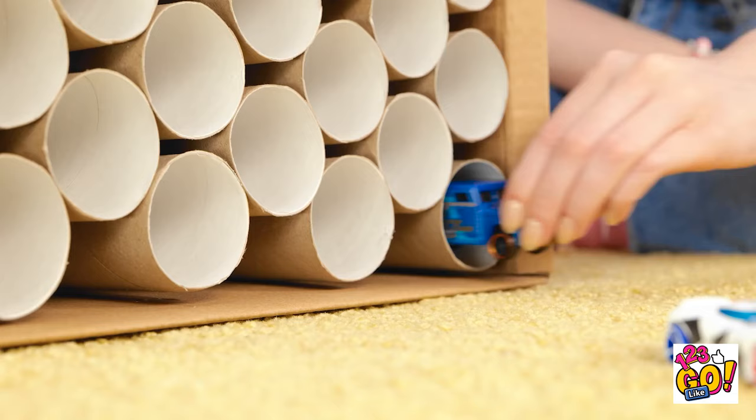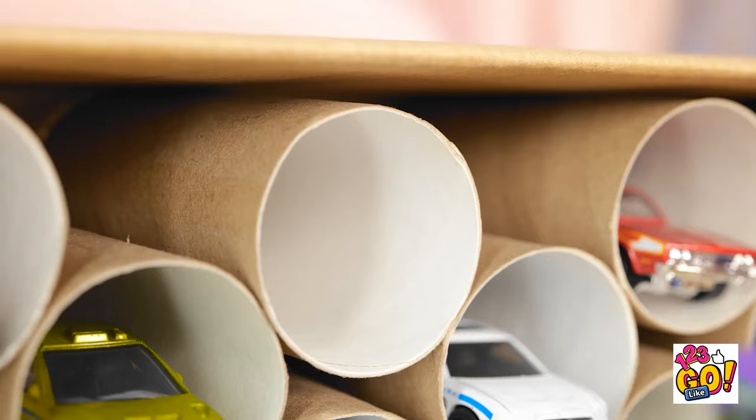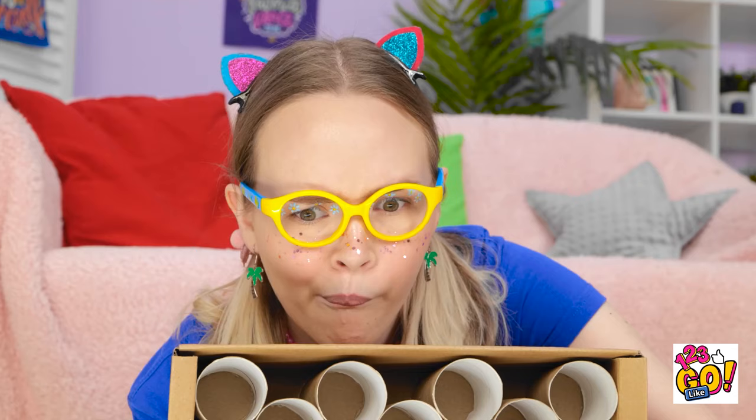I'll drive them in, mom! Vroom! This is fun! This is the last car, mommy! It's like my own garage! I can see them all! And the cars aren't messy! Thanks, mom!